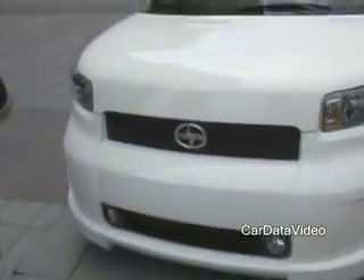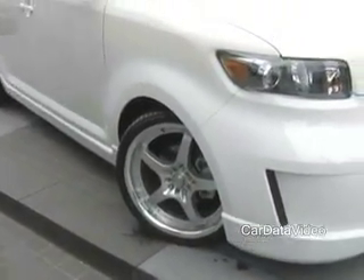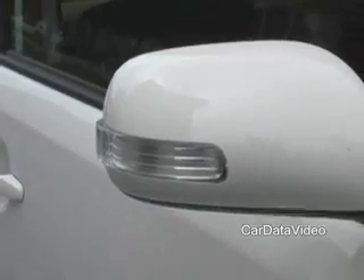If we walk around this side, you can see some of the features that we've got. We have a lot of accessories for the car. This particular car has 19-inch wheels on it. All of our XBs now have turn signal indicators in the mirrors. The car is 12 inches longer, 3 inches wider, but the same height as the first-generation XB.